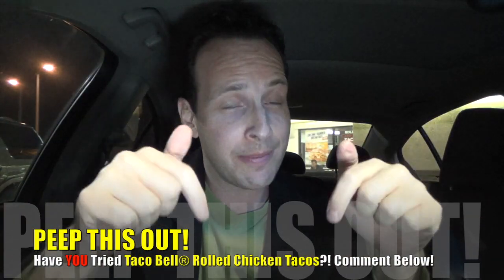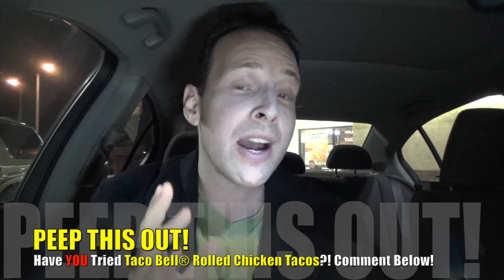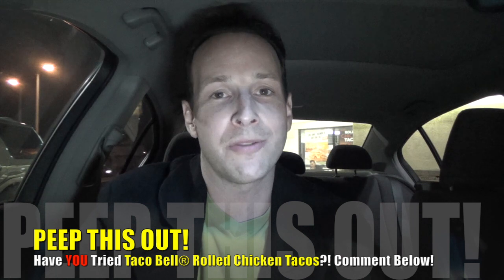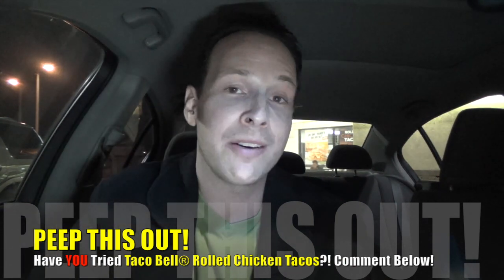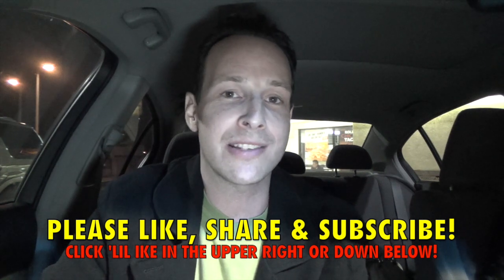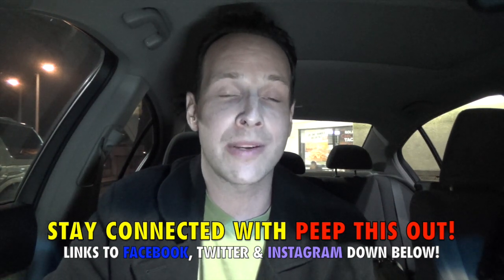Do your boy Ian K a solid and drop some comments down below. Let me know what you thought of Taco Bell's new Rolled Chicken Tacos slash taquitos — I'm very curious to hear if you've tried them. Have you tried any of the other sauces you'd recommend? I would get these again for sure. Do you think it's a taquito or something brand new? We all know Taco Bell loves to rebadge existing products and call it something new — this looks like a classic example of that. Give this video a big thumbs up, like, share, and subscribe to Peep This Out. Follow on Facebook, Twitter, Instagram — all that good stuff. We've got a lot of videos coming starting next week from the West Coast Food Tour 2014.